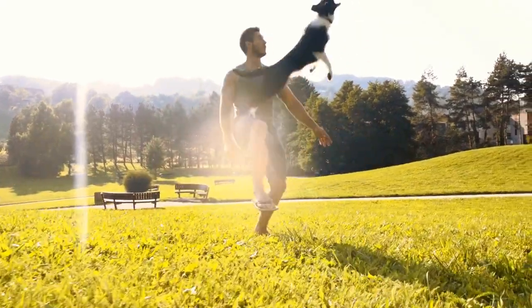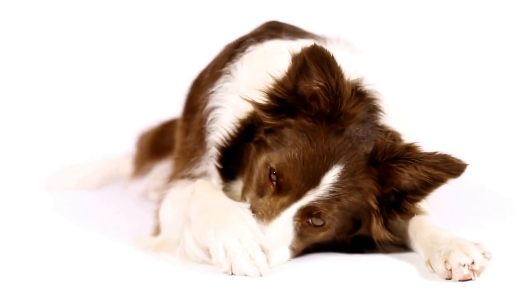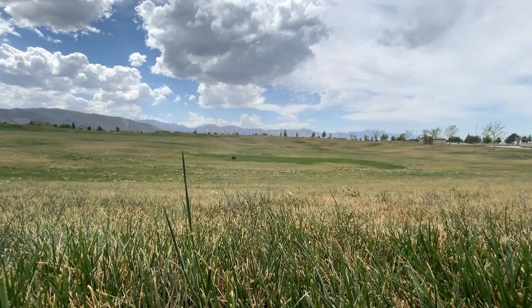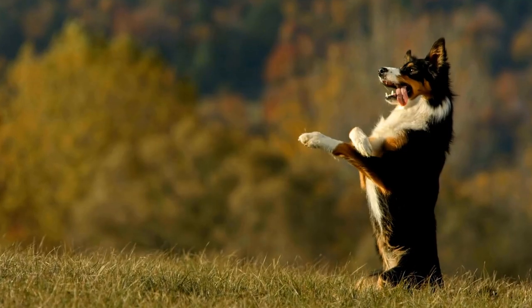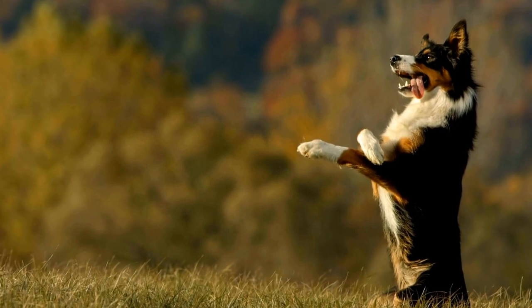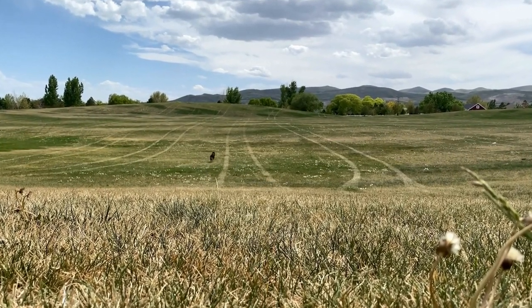Border Terrier: Although smaller in size, Border Terriers are no less athletic. They possess great strength, endurance, and agility. Despite their sturdy build, they are nimble and quick on their feet. Border Terriers excel in agility, earth dog trials, tracking, and obedience. Their compact size allows them to maneuver through tight spaces effortlessly.